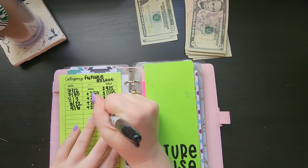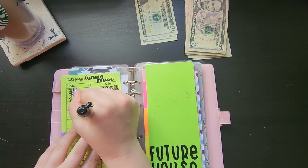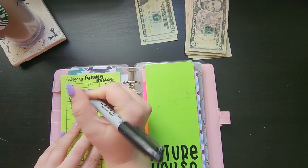Future house is getting $35 to round it up to an even $50. $35 — I almost didn't do the math!